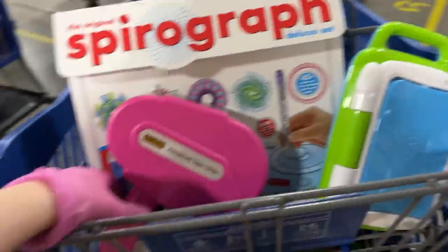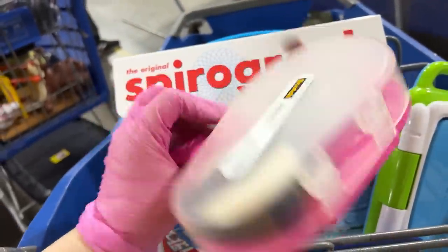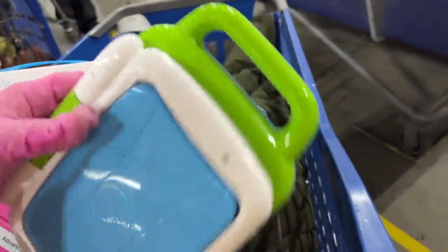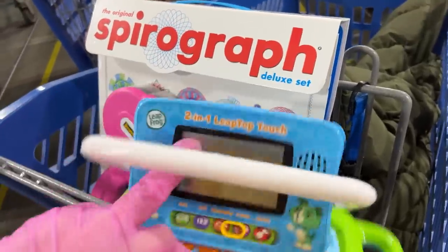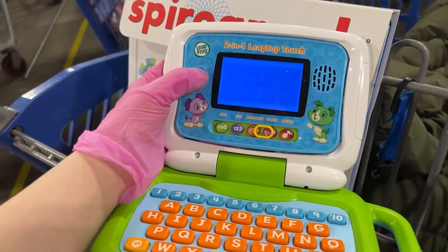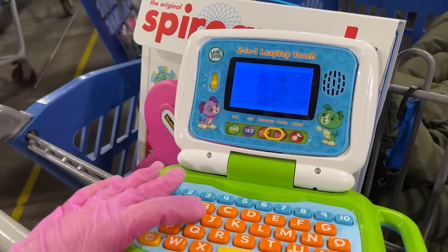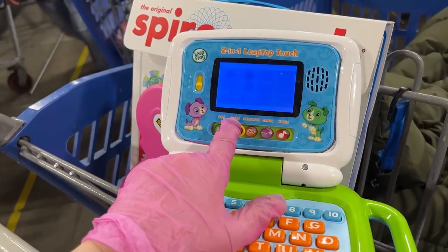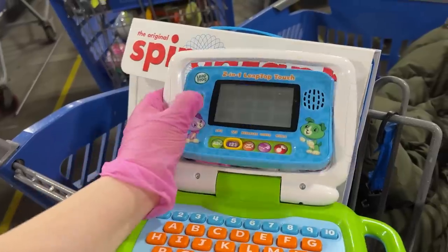And I found this — I was like, oh, nice scotch tape, it's pink. And this leapfrog — I was like, oh, that might be cool. A little leapfrog laptop, and it works! I played a little bit. Let's play a game with numbers. Three! Okay, so that works.